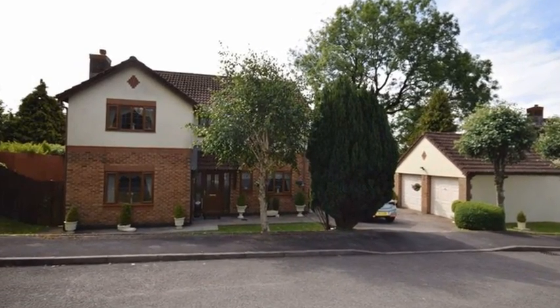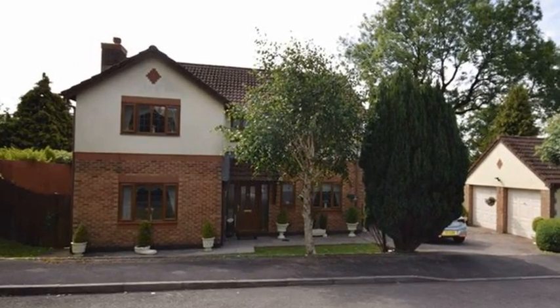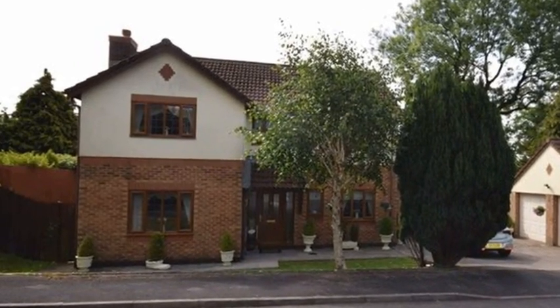This impressive four-bedroom detached residence is situated within a sought-out location and benefits from a detached double garage.